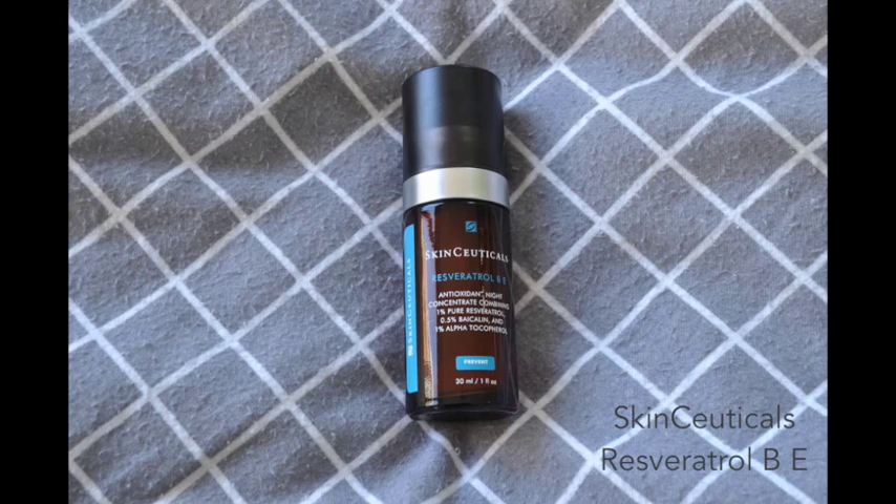The other thing I've been loving on my face is the SkinCeuticals Resveratrol BE. It's an overnight antioxidant treatment, and it is extortionately expensive. However, like with the SkinCeuticals Hydrating B5, I've noticed such a marked improvement in my skin that I'd say it is worth the — I think it's a two-grand investment. It's got 1% pure resveratrol in it, and resveratrol is a very strong antioxidant found mainly in the skins of red grapes. It's very difficult to stabilise in skincare, and SkinCeuticals have managed to patent a formula that gets 1% of very stable antioxidant onto your skin, which is amazing.